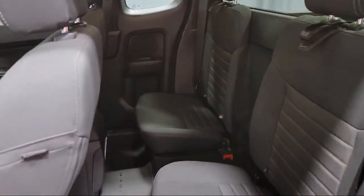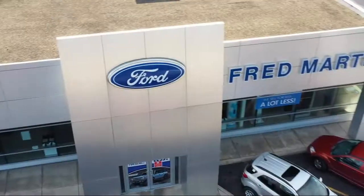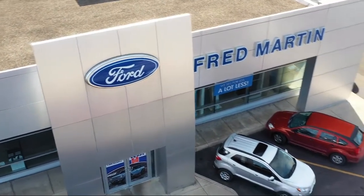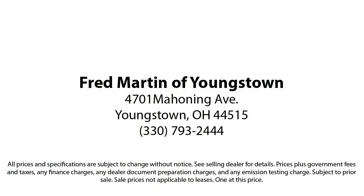Family owned since 1972, Fred Martin of Youngstown has remained a leader in customer service and for being here long after the sale. Our sales and service are all factory certified, which has led us to multiple Ford President's Awards and Mercedes-Benz Best of the Best Awards. With our 4.4 Google and 4.5 Facebook ratings,